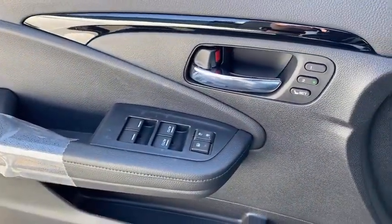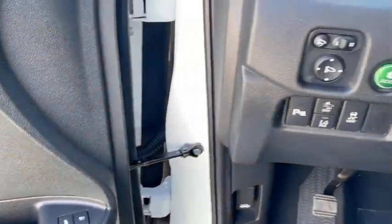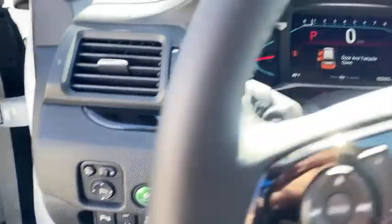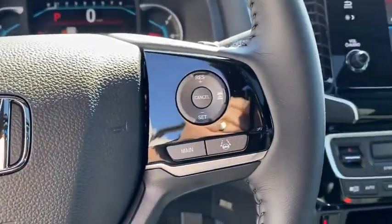Inside you'll find a navigation system, backup camera, keyless entry, rear air conditioning, adaptive cruise control, HD radio, satellite radio, auxiliary audio input, and keyless start.